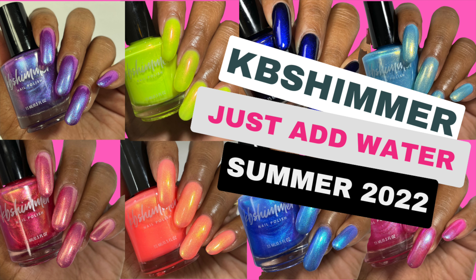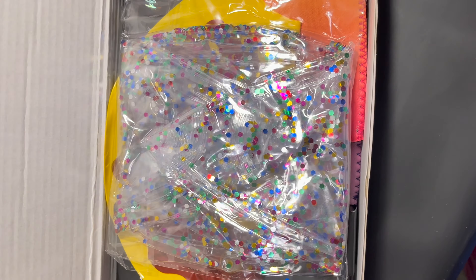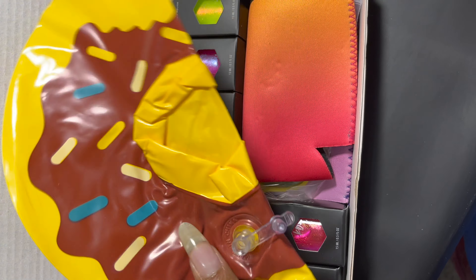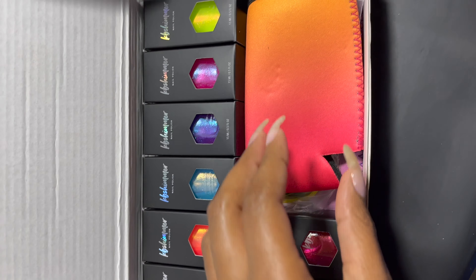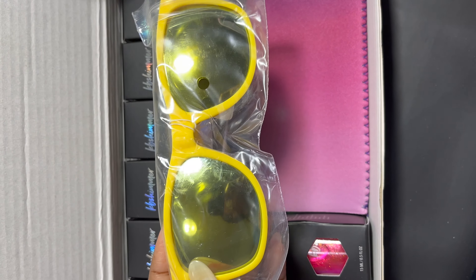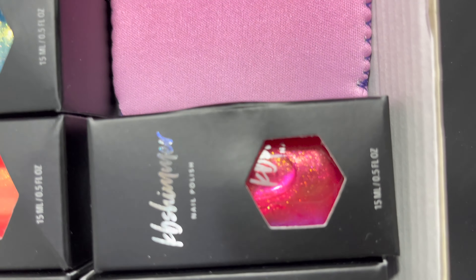Hello everybody, welcome back to my channel! I'm Terry, and today I have another live swatch and review video for you. This is the Just Add Water collection by KB Shimmer, releasing August 1st, 2022 — or July 17th if you're at the Beauty and Polish Expo for early access. This collection consists of eight shimmery shades perfect for invoking the spirit of summer.